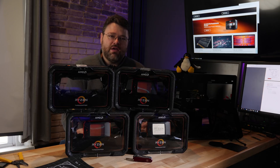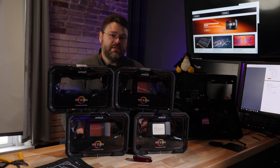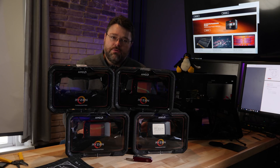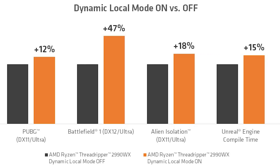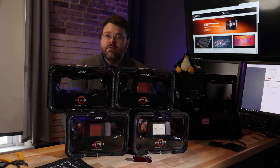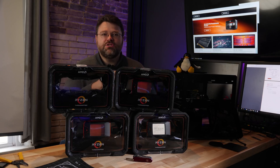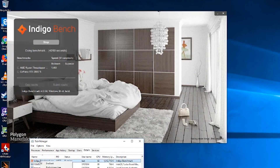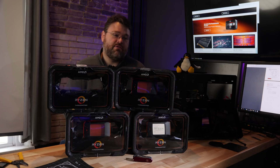AMD is aware of this and has been working on it. They've got something called Dynamic Local Mode with the new Ryzen Master software. If you've already got the 2990, go download it — it's free and it works. You can enable Dynamic Local Mode and it will improve the performance of games like PUBG and Battlefield and some applications. AMD's slide deck said it was a 10 to 47% improvement, and that's largely true based on our own testing. But the 10 to 47% improvement is really just clawing back the performance that's lost from the regression. With applications like Adobe Premiere and Indigo, it doesn't really seem to make much of a difference. But with the SPEC benchmark — a business-class applications benchmark — it does actually improve.